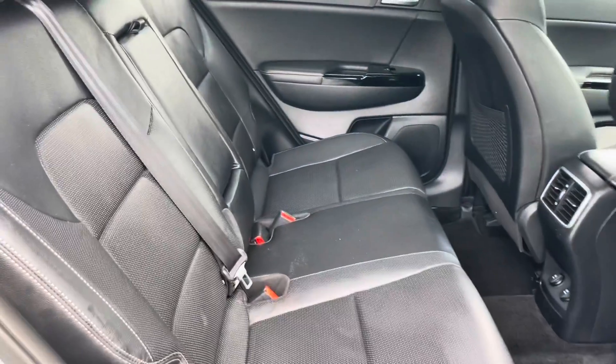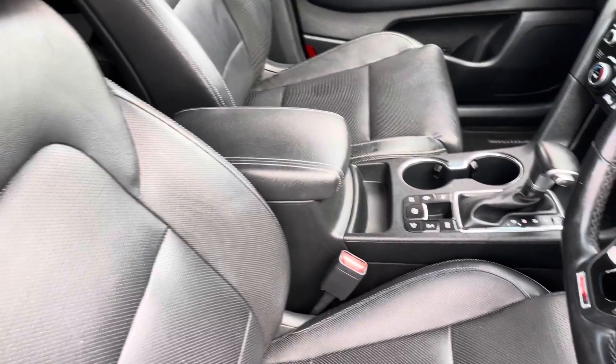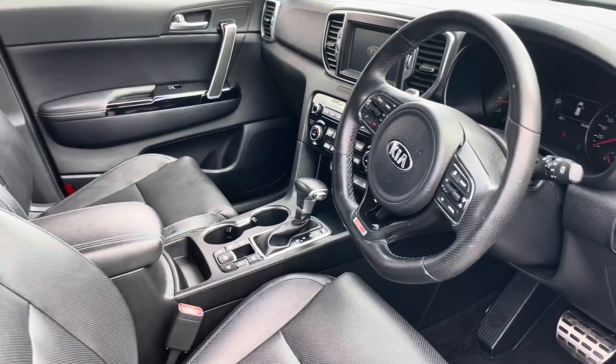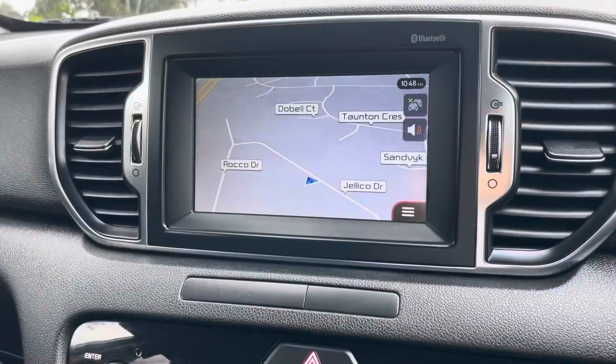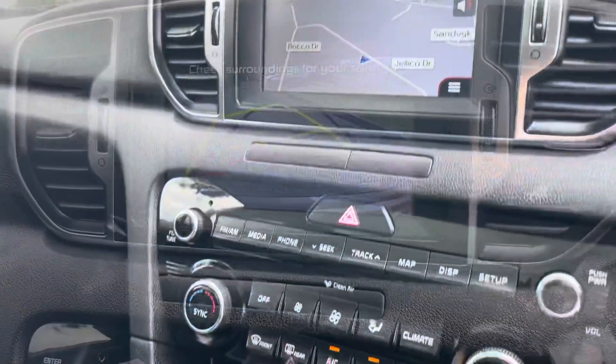Leather interior — you can see the quality there — and of course all of your multimedia system capabilities: lane change assist, electric tailgate control, Bluetooth connectivity, satellite navigation, self-park. All of those nice options, we'll take you right through them when you come on down for a test drive.